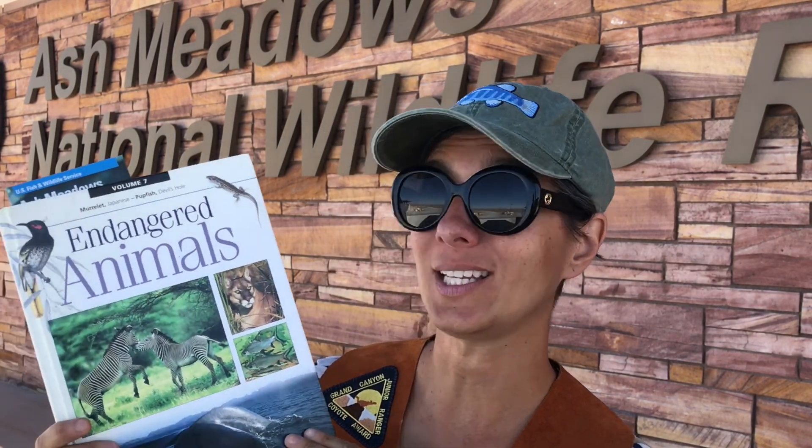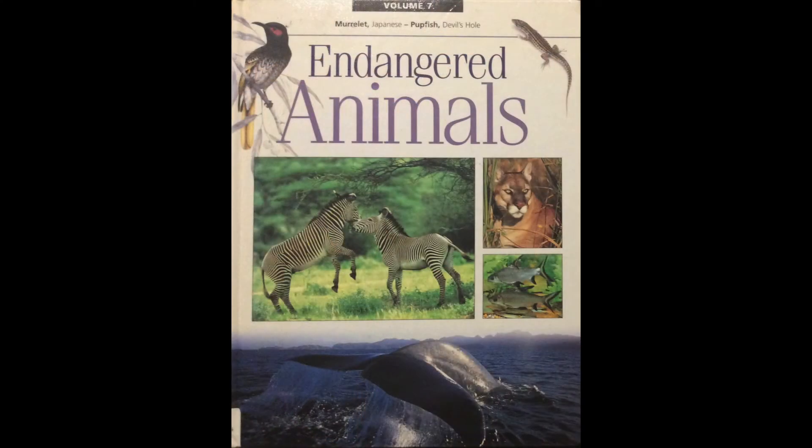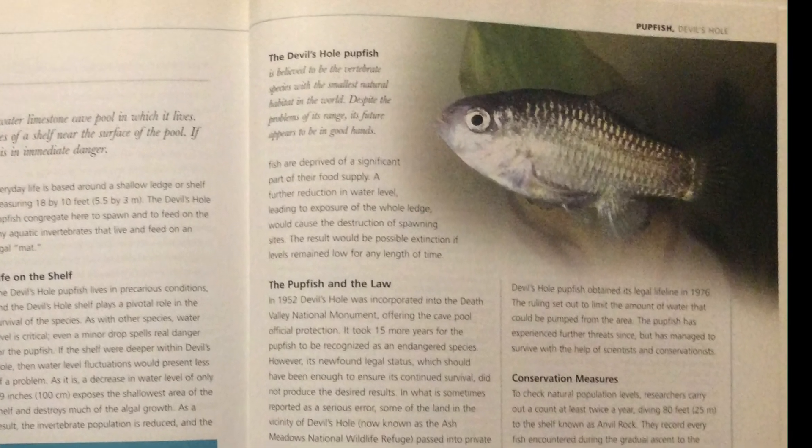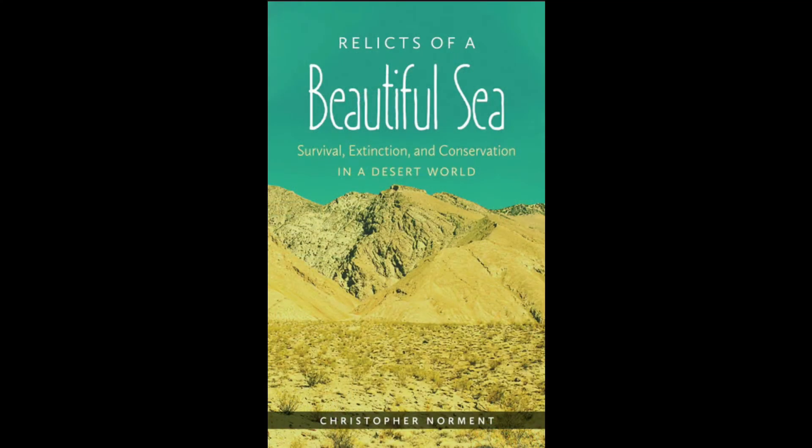I always like to prepare before I go to visit someplace new, so I have some special books I've picked out. There are not many books about the pupfish, so one of the books is an endangered animals encyclopedia — if you go to pages 94 and 95 there is a nice section about the Devil's Hole pupfish along with a beautiful picture, because they are so tiny that they're hard to see and the ones at Devil's Hole you can't see because you're not allowed to get that close. Another book — this one's for adults or much older children — is called The Relics of a Beautiful Sea: Survival, Extinction and Conservation in a Desert World, and this book has several chapters on the pupfish.